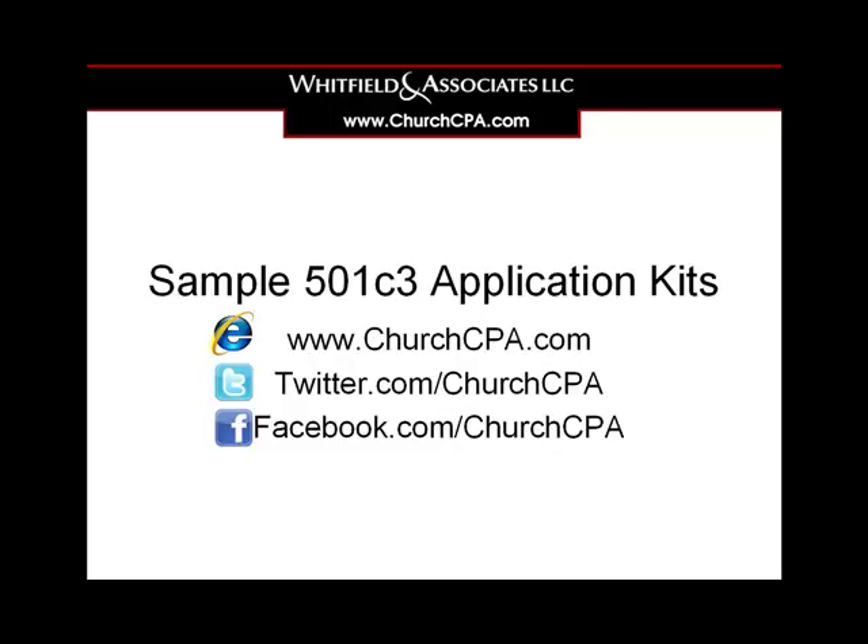If this 501c3 application kit will be a blessing to you, visit my website churchcpa.com to download your 501c3 application kit. God bless you!